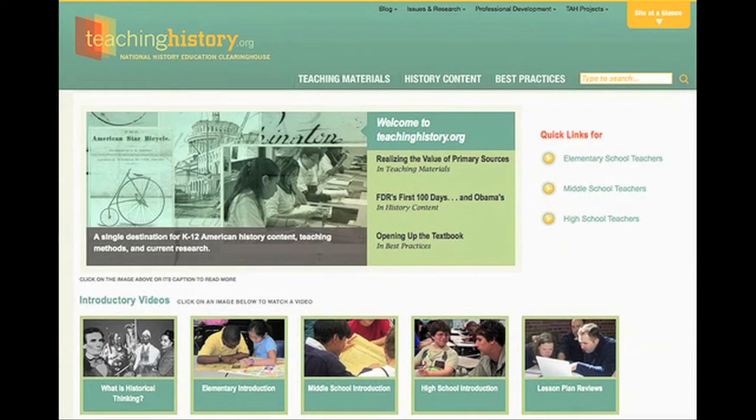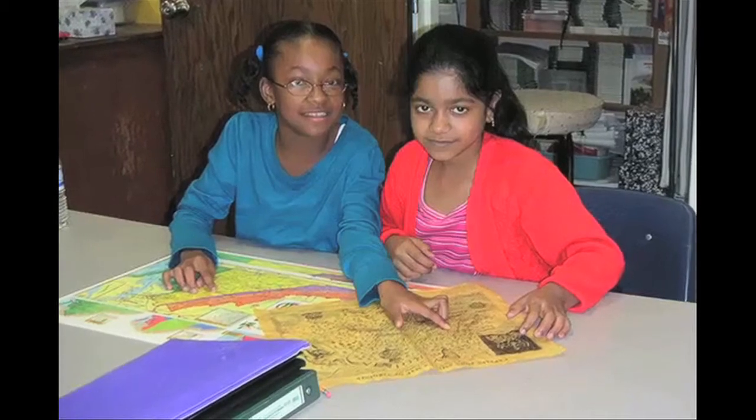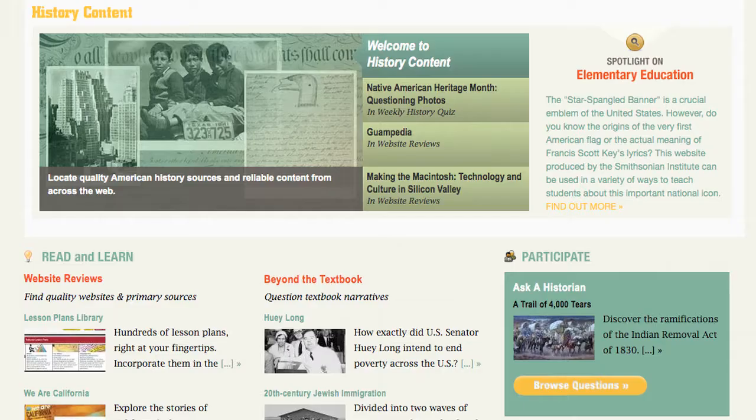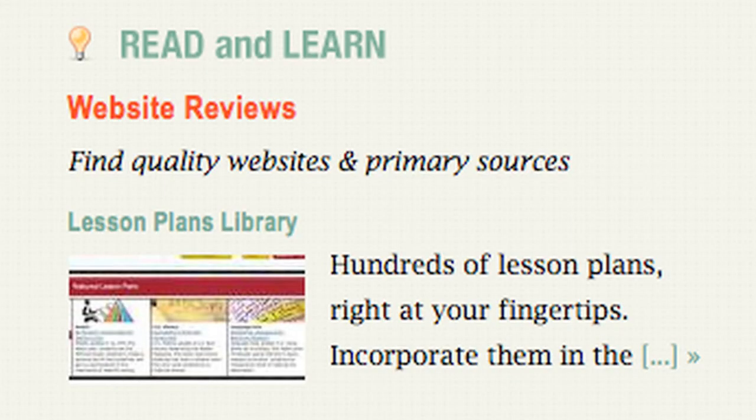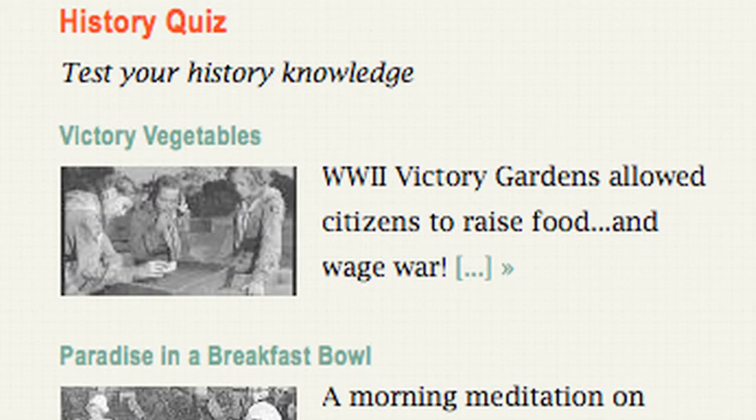Explore the Clearinghouse to find teaching resources that will help you bring historical thinking into your classroom. It's a gift your students will use for the rest of their lives. As this video illustrates, good history starts with looking at a variety of sources. You and your teachers can find such sources easily in TeachingHistory.org's History Content section. Here you can find website reviews, free multimedia resources, quizzes, and more.